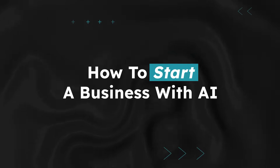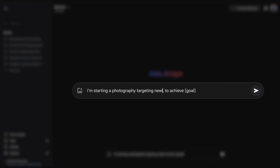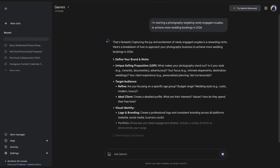Let's start with building the foundation of your business. Here are five AI tools to help turn your business from an idea to a moneymaker. Google Gemini is like your free AI mentor. You can ask it for a business roadmap and it'll break down your next steps. Just type: I'm starting a [business type], targeting [your audience], to achieve [your goal]. Boom, it gives you a game plan.